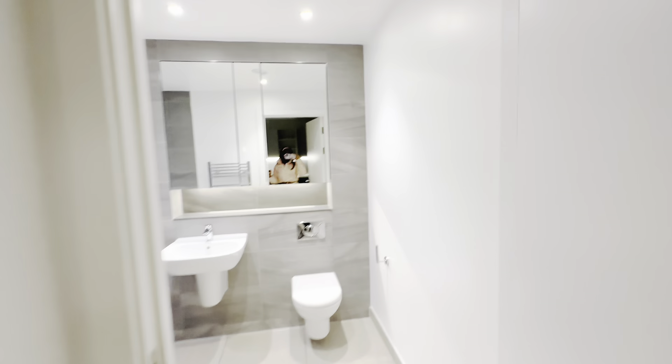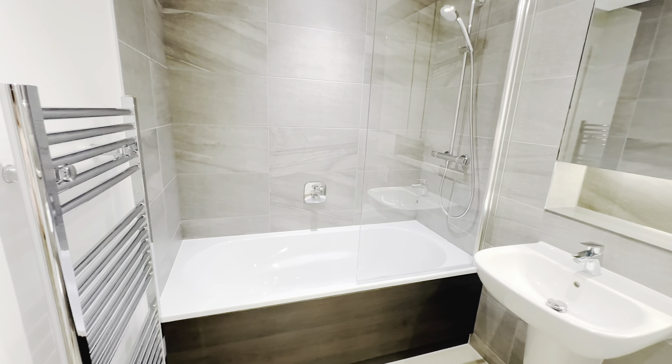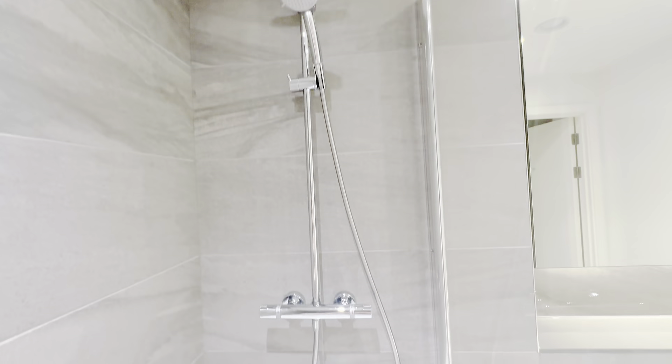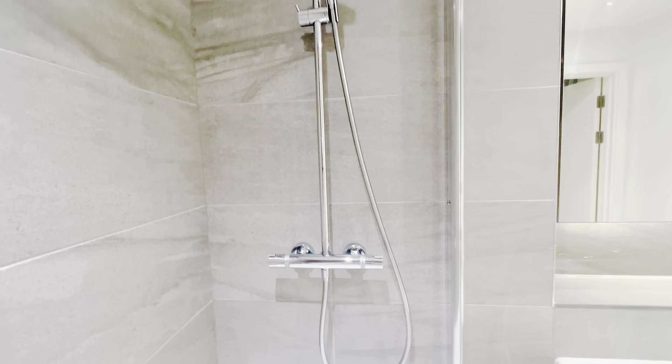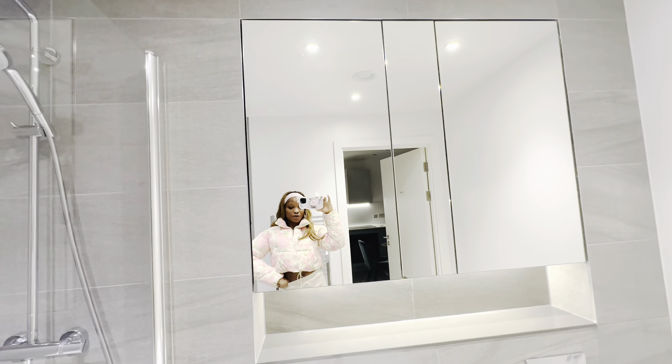This is the bathroom — oh my god, it's so pretty! I love it. It has a bathtub which I love, and it has like two shower heads which I absolutely love.